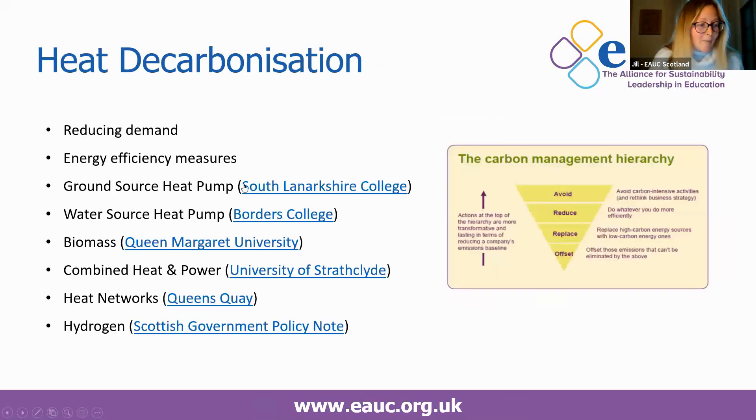Moving to heat decarbonisation, which should be our top priority for the sector — if we apply the carbon management hierarchy, we should first be looking at reducing demand and improving energy efficiency, and there's been a lot of work to date on that across the sector. Next, we need to think about replacing high carbon energy with low carbon energy. I'll share these slides with everyone after the meeting so you can flick through the case studies for further detail on any projects of interest.